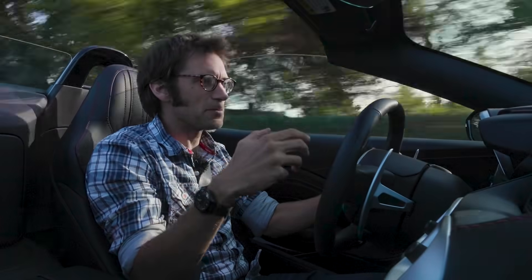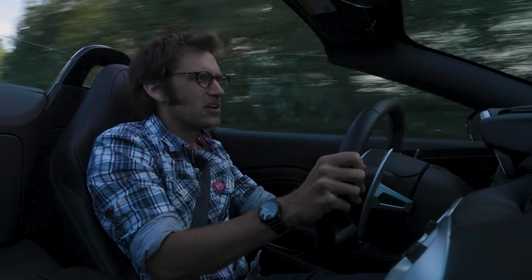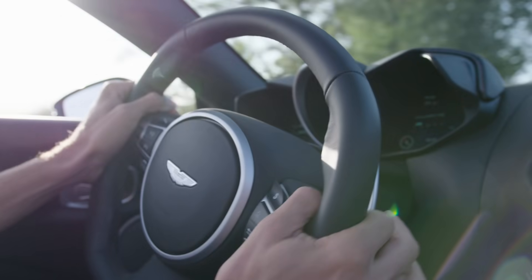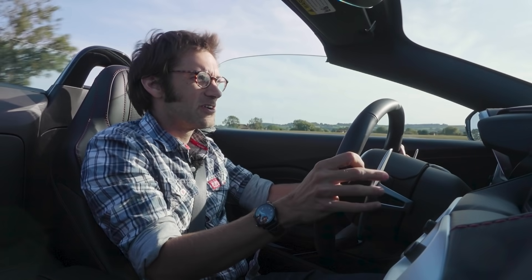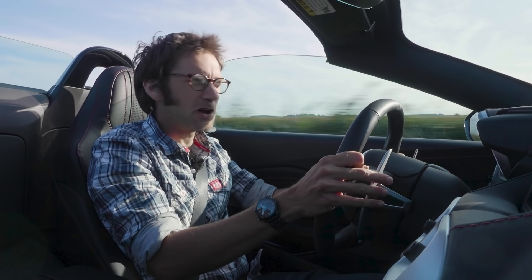And you can change the damper settings and feel like you can use them all on the road. I've actually used the firmest track setting a bit. And yes, you wouldn't use it all the time, but it's nice to have that option — that you're not just limited to the plushest setting in order to be able to make the car work on the road.